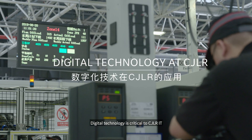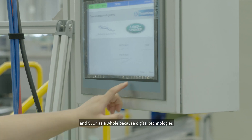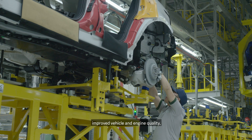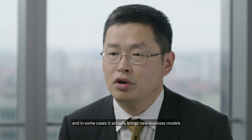Digital technology is critical to CGLR IT and CGLR as a whole, because digital technologies can bring lots of benefits to our business. That includes reduced time to market, improved vehicle and engine quality, bringing value to customers, and in some cases actually bringing new business models to the forefront of our business transformation.